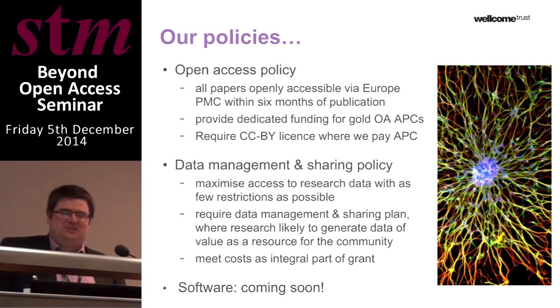Our open access policy has been in place for almost 10 years now, and requires that all the papers we support be openly accessible through the PMC database within six months. We provide dedicated funding for open access article processing charges where publications are made open access through the gold route, and more recently over the last two years, where we've contributed funding towards an article processing charge, we require articles to be made available with a CCBY licence.